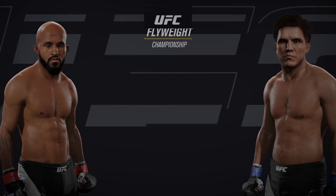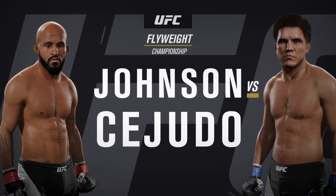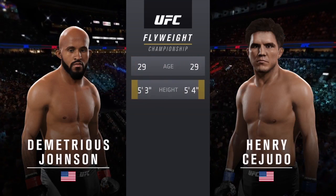Coming up next, it's a flyweight title fight between Demetrius 'Mighty Mouse' Johnson and Henry 'The Messenger' Cejudo. Our tale of the tape for this, our main event of the evening.